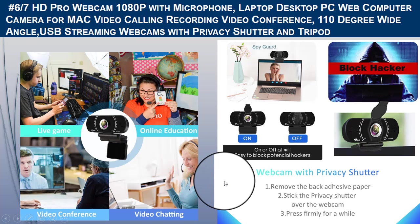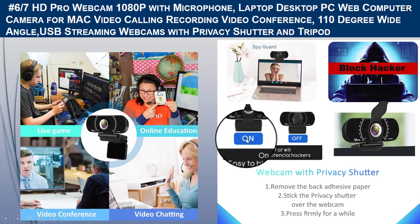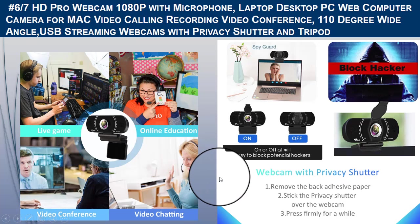It has a built-in noise-reduction microphone to filter out unwanted background noise, and it is easy to turn off the webcam microphone in software settings when you want to use your own headset or speaker. The 110-degree wide-angle lens helps you capture a wider area in your photo or video, though large glass lenses may cause some distortion at the edges.